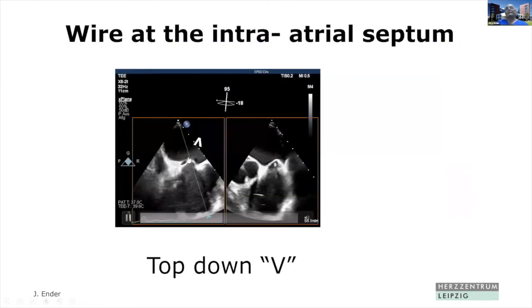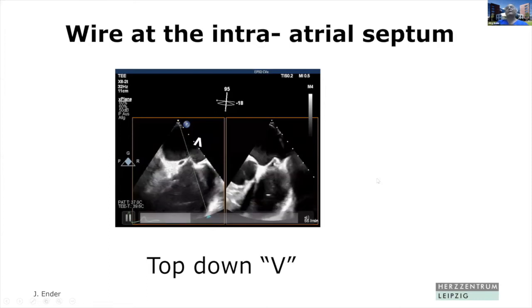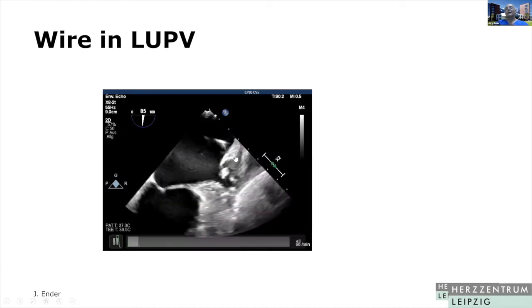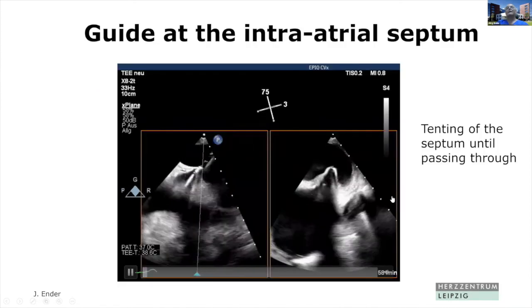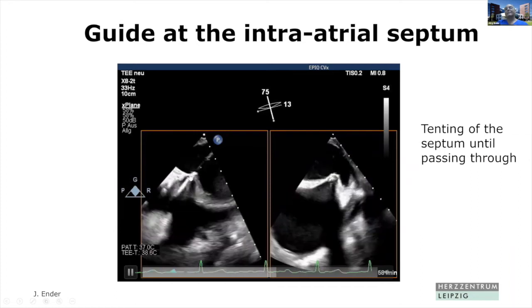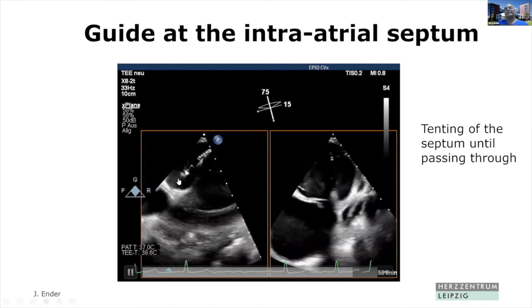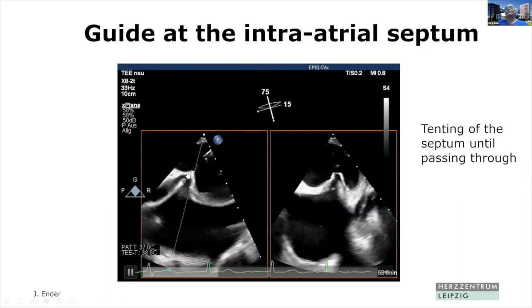Here in the running movie you can see the anterior position, posterior position, superior and inferior orientation. When the wire has passed the septum and is in the left atrium, it should be positioned into the left upper pulmonary vein, in order not to cause damage to the left atrium. Then the introducer guide is advanced. As long as the guide isn't through the septum, you will see tenting, and once the guide advances into the left atrium, that tenting is completely removed.